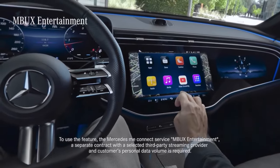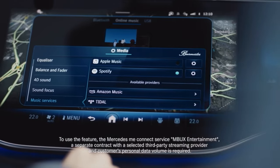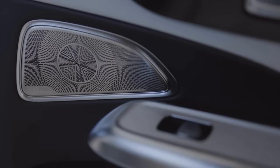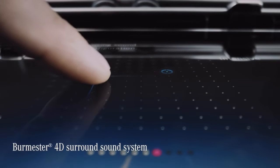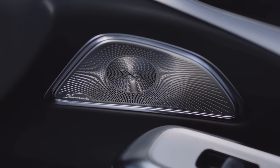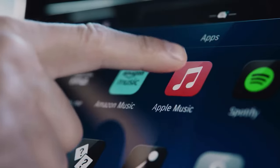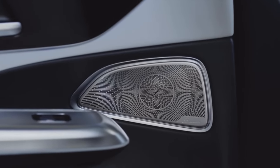With MBUX Entertainment, you can listen to music and podcasts on Amazon Music, Apple, Spotify, Tidal, and local services. Inside the new E-Class is where you want to be if you're a fan of powerful audio systems. The car's Burmester 4D surround sound system offers a whole new level of in-car sound quality, with 17 speakers and 2 ear-level speakers ideal for taking phone calls, plus 4 exciters integrated into the front seats — so when music is playing, you feel it through your entire body.